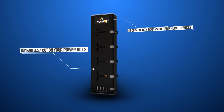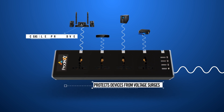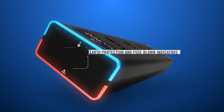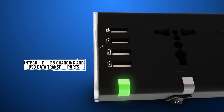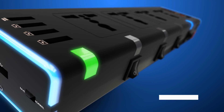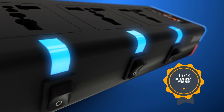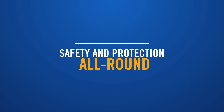Impulse guarantees a cut on your power bills, protects devices from voltage surges, increases life of peripheral devices, Earth protection and fuse blown indicator, hot plug facility, integrated USB charging and data transfer ports, normal and save mode, power and function mode LED indicators, individual switches and indicators for each socket, one year replacement warranty, safety and protection all round.